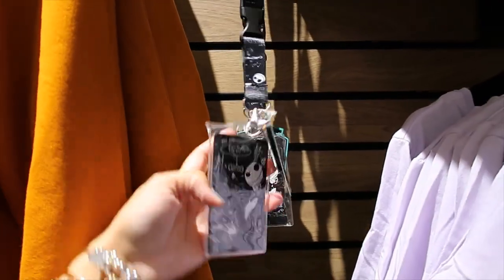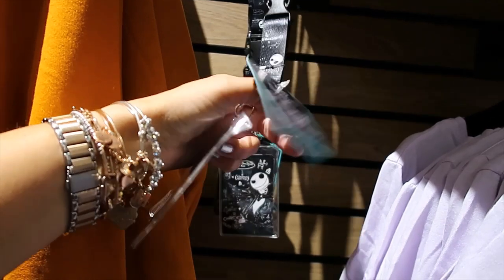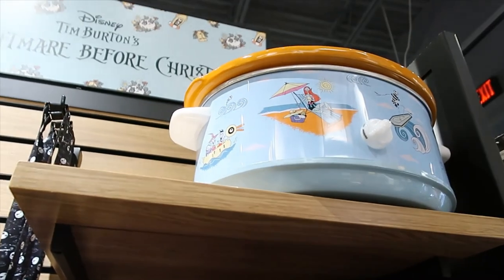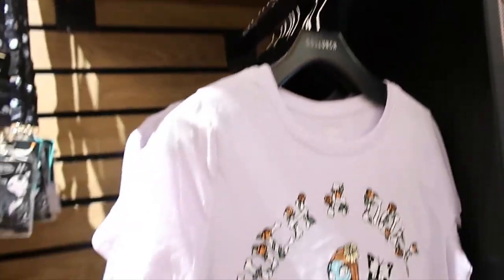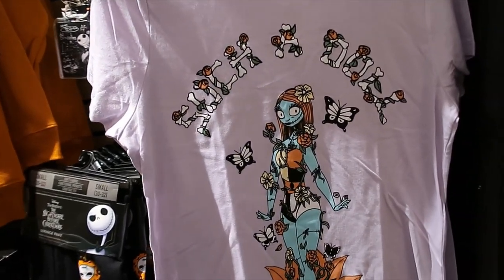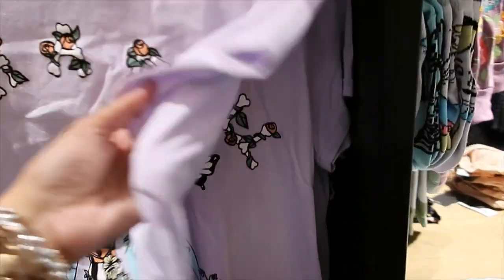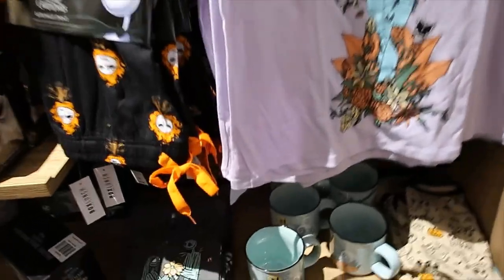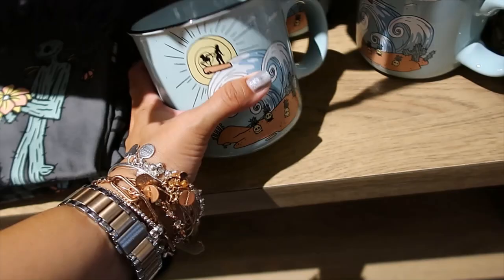We have an ID holder with Zero as a charm — $9.90. They also have the Crockpot. Look at that one! Then a t-shirt — what does it say? 'Such a Doll,' that's what it says. $28.90 for that one. Another one of those ceramic mugs that looks like the camping ones.